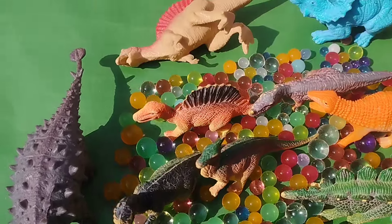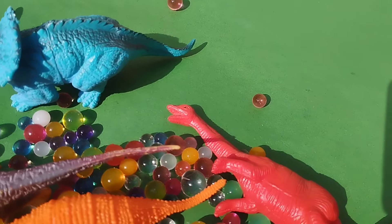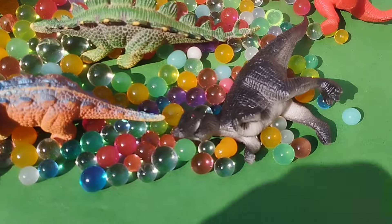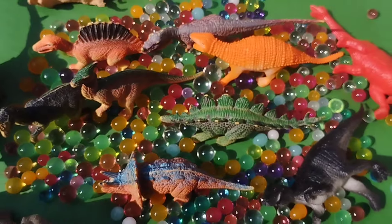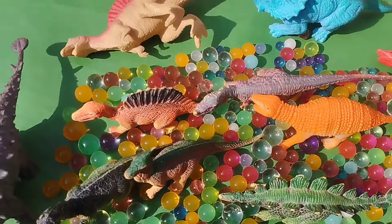Welcome to my YouTube channel! Today we have a lot of dinosaurs. Let's learn their names one by one. Are you ready, girls? Let's start the video! Many dinosaurs are sitting on the Orbeez balls — beautiful balls!